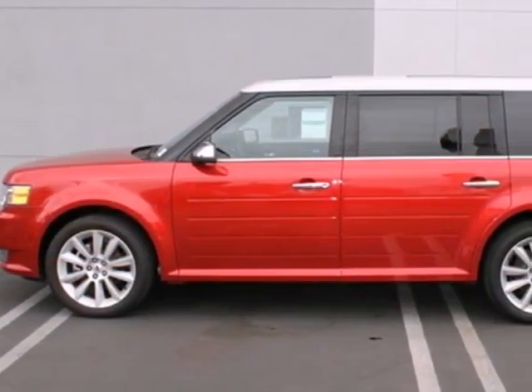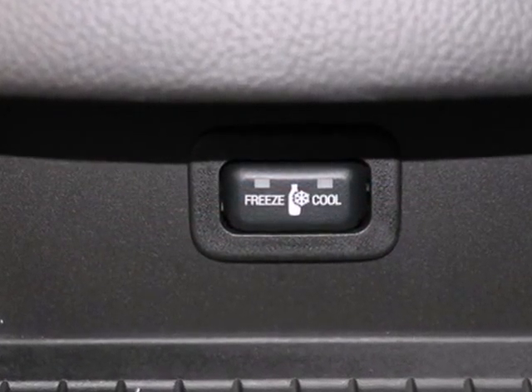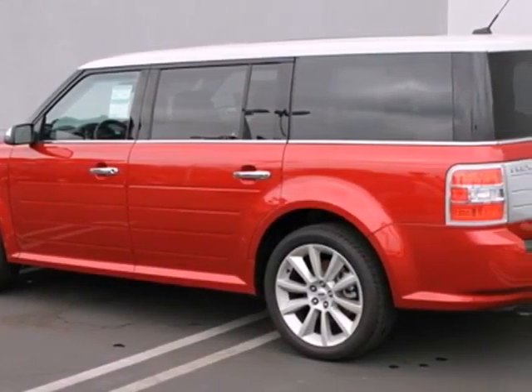It comes standard with an auto-dimming rearview mirror, tilt and telescopic steering wheel, and a CD player with MP3 decoder. It's a must-have for someone in need of a stylish and spacious vehicle.